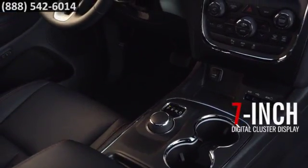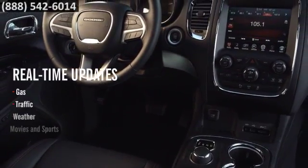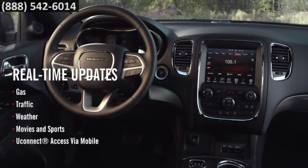A seven-inch reconfigurable digital gauge cluster is standard on every Durango model. You'll get real-time information on performance, available navigation, and vehicle status in full color and with rich graphics.